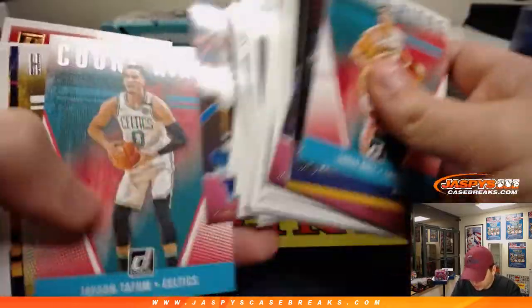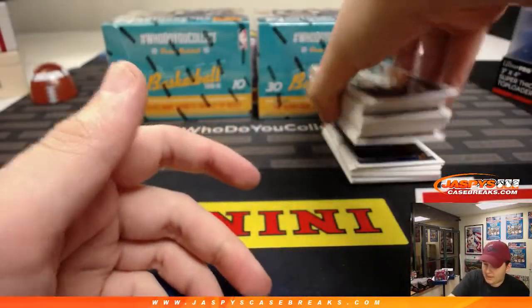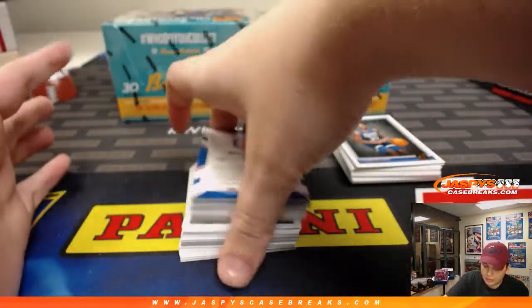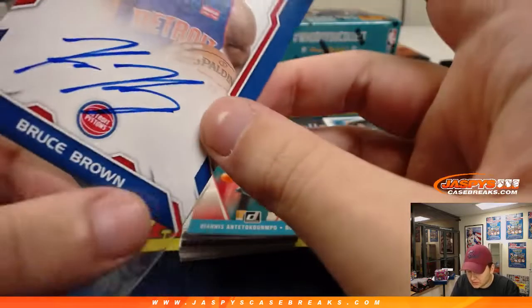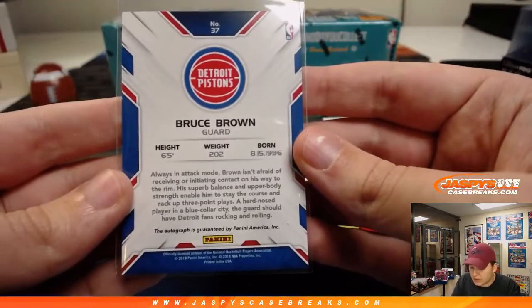Let's see if we can get a Luka auto in here. There's some base. I think I see the auto — it has flipped up. Bruce Brown, Pistons, on-card auto. I think the on-card autos are pretty tough to hit in this Donruss. That's a nice one. Bruce Brown rookie autograph.